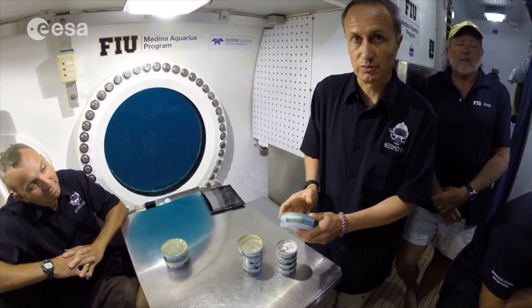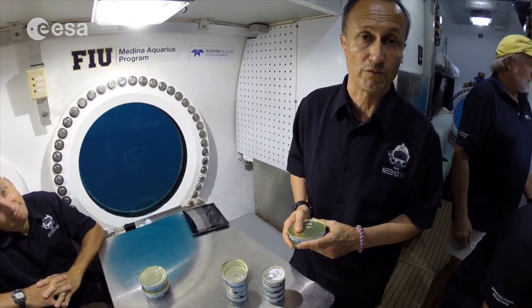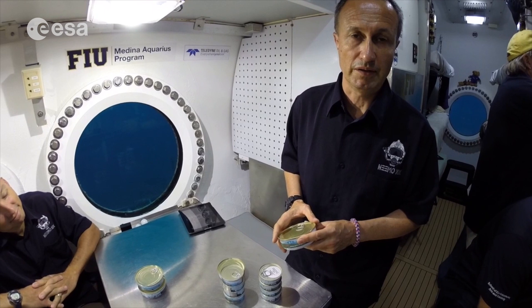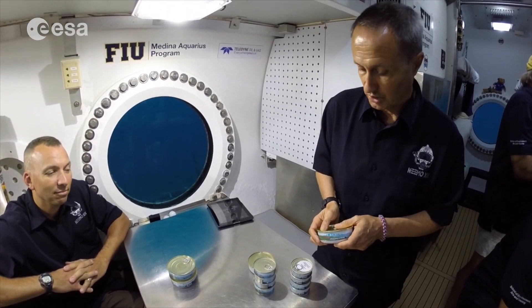Yeah, so we brought space food, which is ISIS space food, provided by the European Space Agency and the French Space Agency. This is French space food that is used on board the International Space Station.